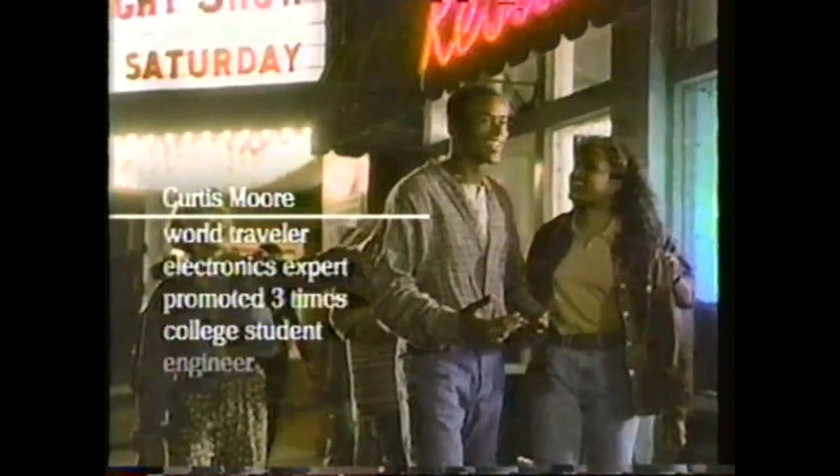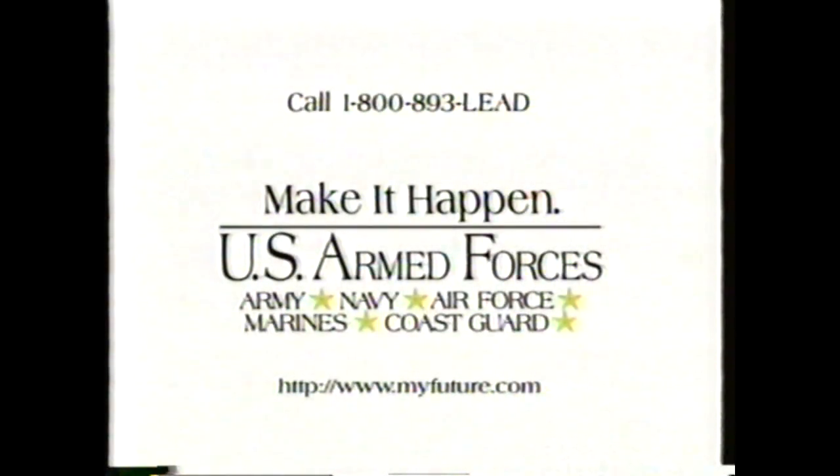Everyone has a future. Some have more to look forward to. Curtis Moore — before he's 22, Curtis will travel around the world. Along the way, he'll become an electronics expert and be promoted three times before deciding to go on to college and become an engineer. Futures like this don't just happen. Today's military has over 200 career choices with the training, experience, and opportunities you want. Make it happen in the U.S. Armed Forces.